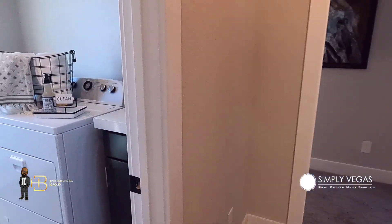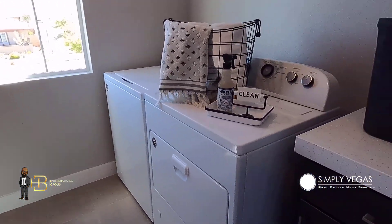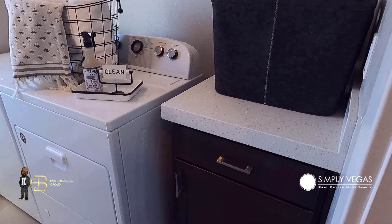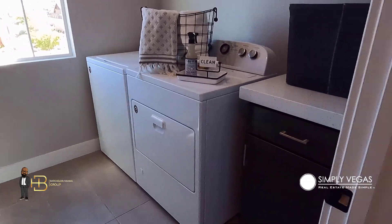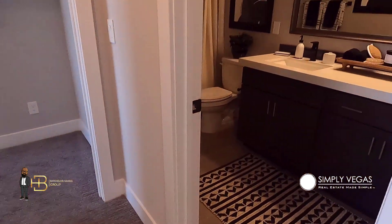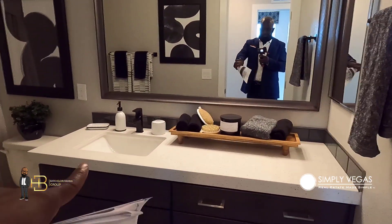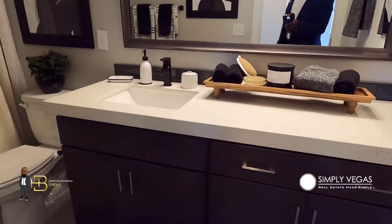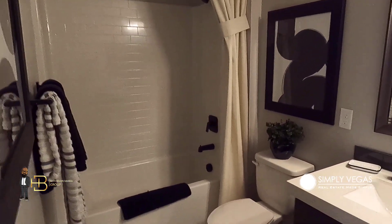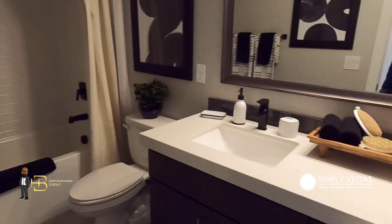Here's your laundry — the washer and dryer are not included, and neither is the base cabinet you see here. Then this is bath two. I like that they model it as it comes with one sink, but you do have an option to add a second sink — money well spent if you've got a large family. You've got a tub-shower combo there as well.